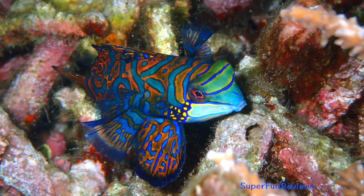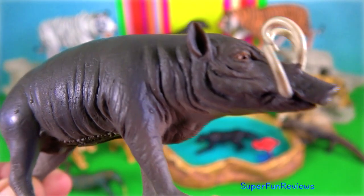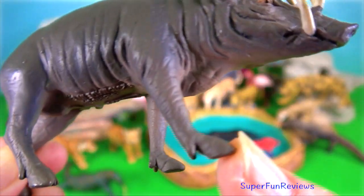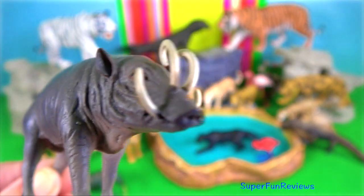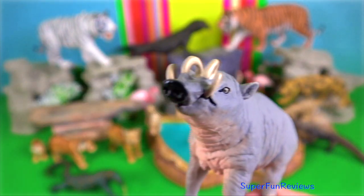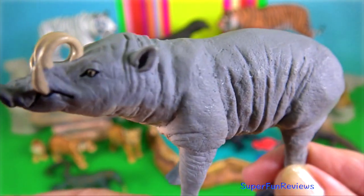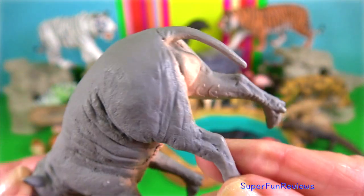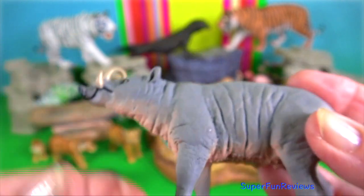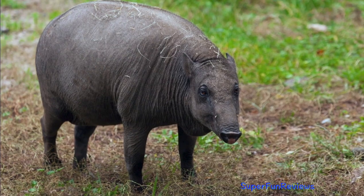Mandarin fish — they are poisonous. Babirusa: it has a head and body length up to 110cm, a tail up to 32cm, and height at the shoulder up to 80cm. Males use their tusks to fight with other males for the right to mate with several females. They are swift runners and often swim in the sea to reach offshore islands.